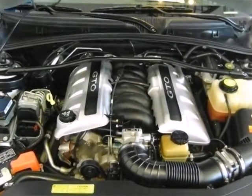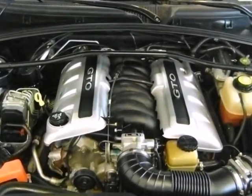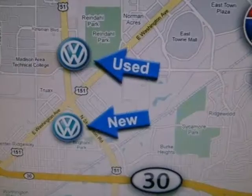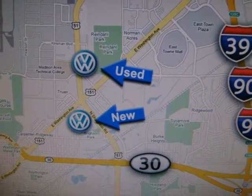The new generation GTO is like the muscle car of old with its powerful V8 engine, rear wheel drive, and superb handling from the fully independent suspension. Come in for a test drive.